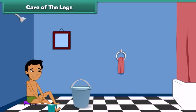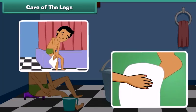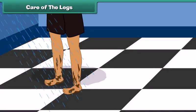To prevent infections, we should wash our legs and feet well during bathing, dry them properly especially between the toes, and after coming from outside, wash your legs and feet properly.